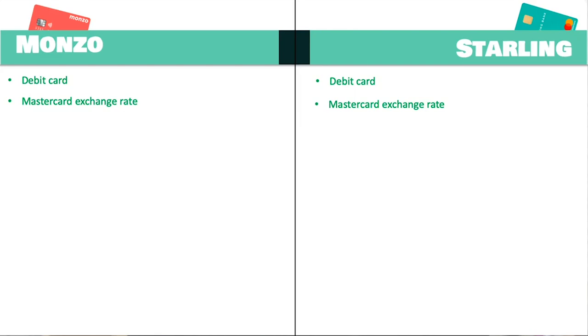Another good thing is that both Monzo and Starling have no foreign conversion rate fees. With traditional banks they usually charge a fee — usually a percentage of whatever you've spent, or a one-off standalone fee for any foreign transaction. With these two cards you don't have that, so when you spend abroad it's literally just the exchange rate. You don't have to worry about fees being lumped on top.